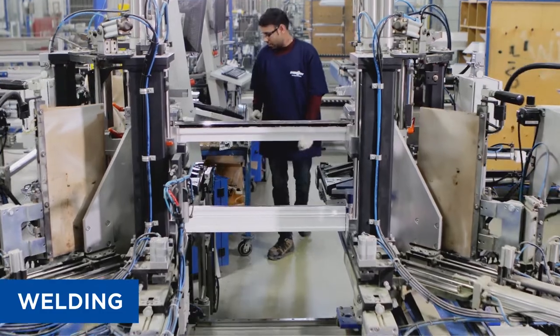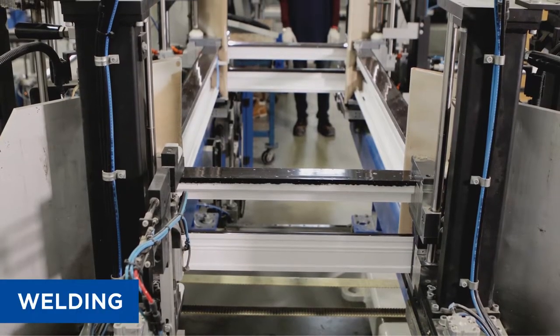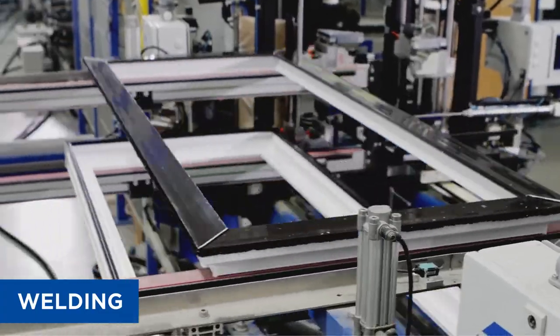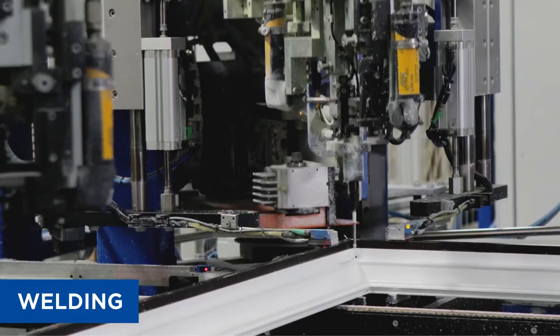All windows and doors are built using the latest automated technology, which is designed to ensure consistent structural and aesthetic features for all products. Automated four-point welders and cleaners ensure this consistency throughout our entire product offering, regardless of the size or configuration of the window or door.